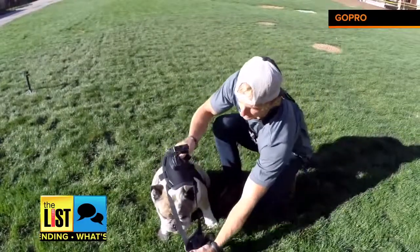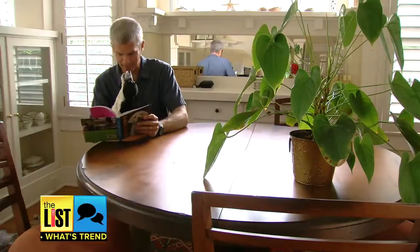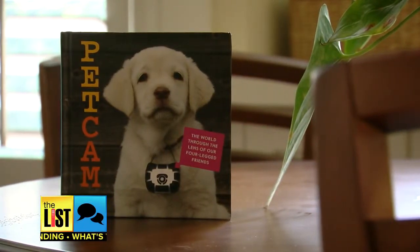If you put the camera on the animal and let them roam, then you can kind of see where they went and what they did. Chris Keeney is a professional photographer and author of the book Pet Cam: The World Through the Lens of Our Four-Legged Friends.